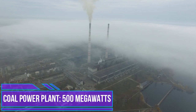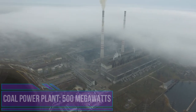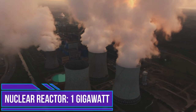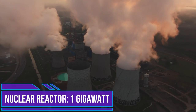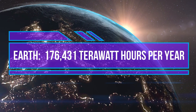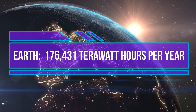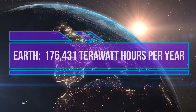Megawatts are used to measure the output of a power plant or the amount of electricity required by an entire city. One megawatt equals one thousand kilowatts. Gigawatts measure the capacity of large power plants or of many plants — one gigawatt equals one thousand megawatts. Terawatts aren't mentioned very much because it's rare to speak in units that large, but a terawatt is one thousand gigawatts. You can measure planetary usage of energy in this unit.